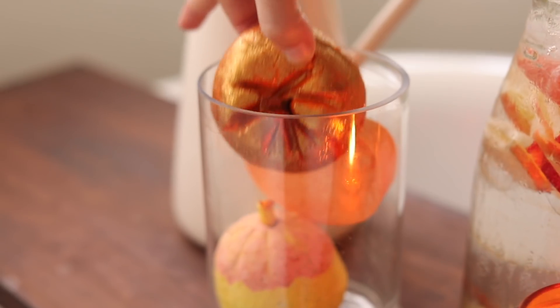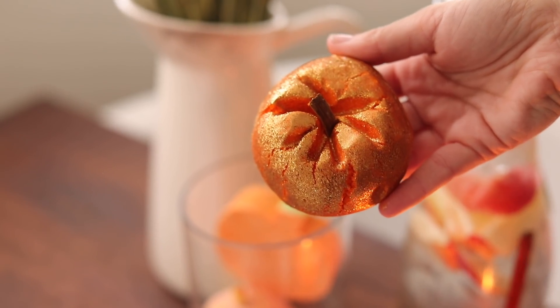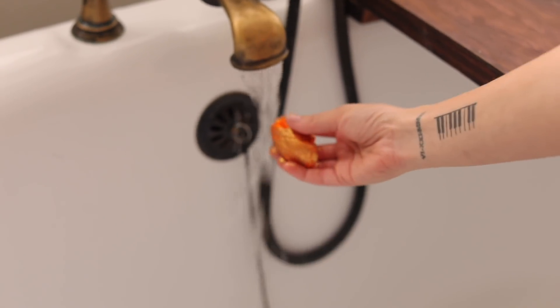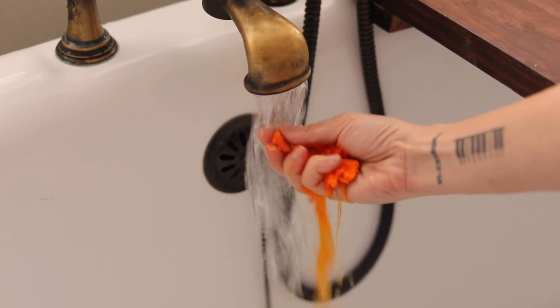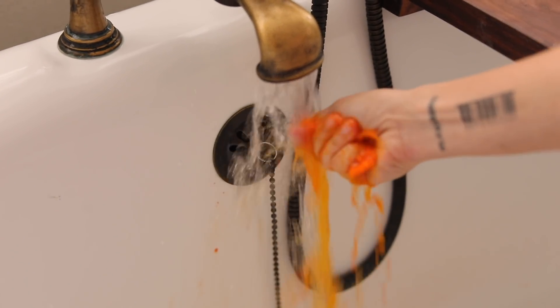For my bubble bath I'm using a bubble bar from Lush. I have to apologize because I think it was last year or the year before I got one of these for the first time and I thought it was a bath bomb and just threw the whole thing in — that's not how you get the best use out of a bubble bar. You actually break it in half or in quarters and then break it under the water, and then you'll get this really beautiful bubble bath.